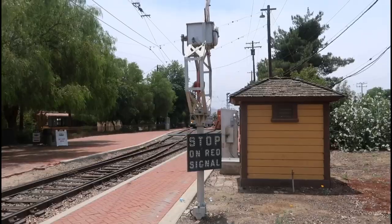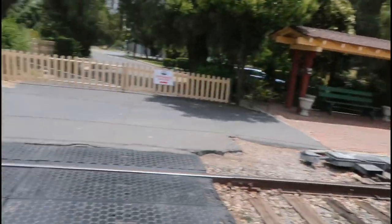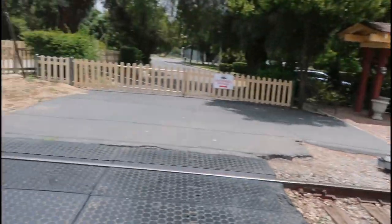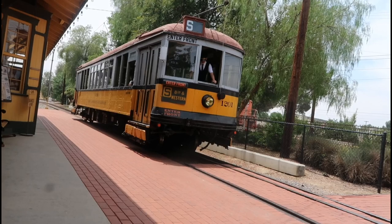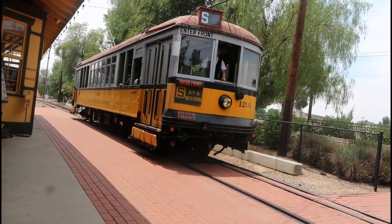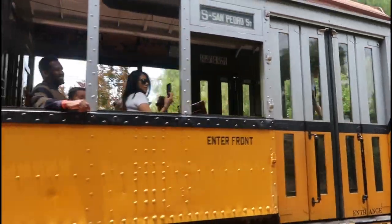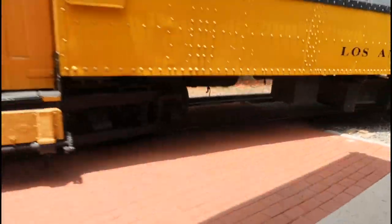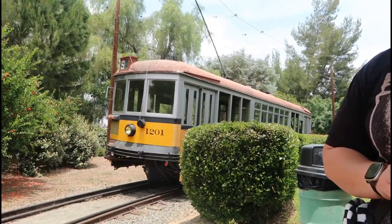Stop on the red signal — we got some trains over here which you can ride. Always look both ways because trains don't stop, but we do — they will hit you. Check it out, we got an electric vehicle. There it goes, the Los Angeles Railway.